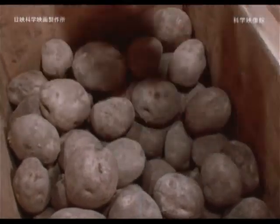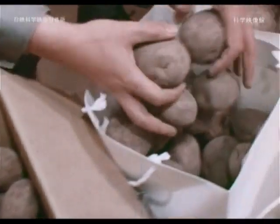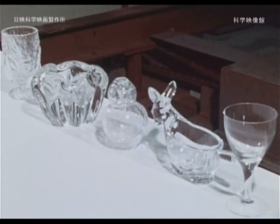Although the potatoes are exposed to radiation, they are not made radioactive. When gamma rays are applied to colorless glass, it becomes colored.